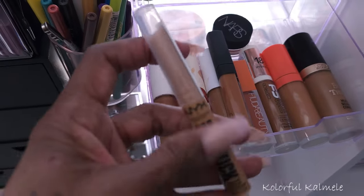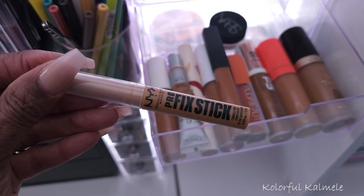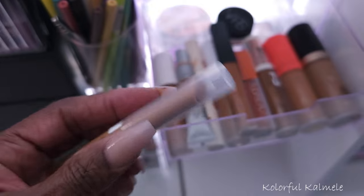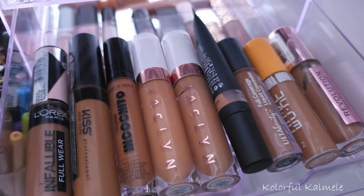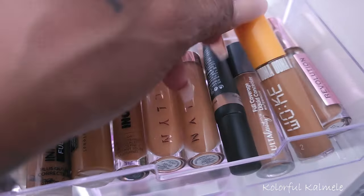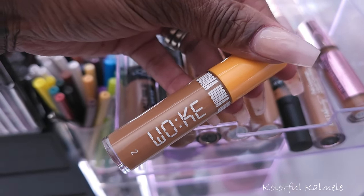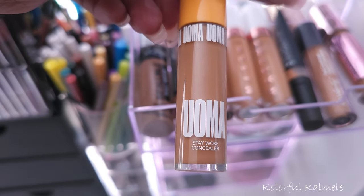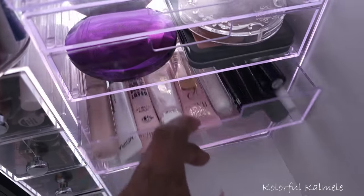This new NYX Flix Stick — I want to go ahead and try this. It's just like a stick concealer, so I'm going to see how I like it. I might hate it but I definitely want to try it. And I want to grab one more just in case: the Uoma Beauty Stay Woke concealer in number two. I haven't used this in a while, so let's pull that.